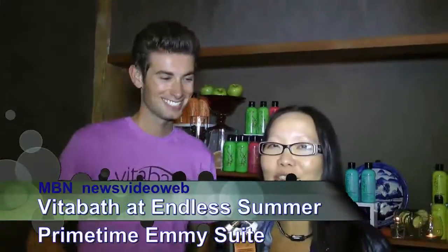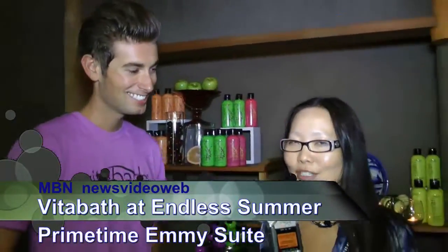Hey, this is Joyce Chow for MBNA News Video Web. We're here at the Endless Summer Suite with Trevor from VitaBath. Hi, how are you doing? Good, how are you? He's a little tall, so I'm going to be like this.